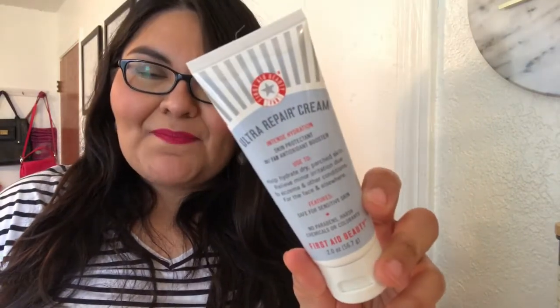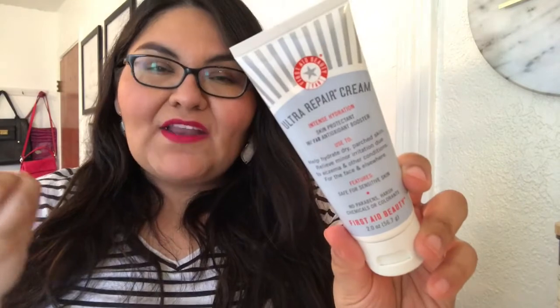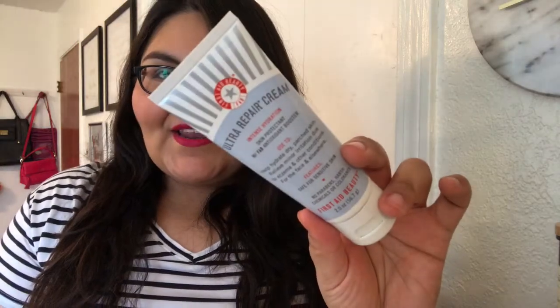Last on skincare, I got the Ultra Repair Cream by First Aid Beauty. I always pick this up because even though I have oily skin, I also tend to have dry patches sometimes. This really repairs my skin and makes it feel extra hydrated. It just helps hydrate dry skin, so this is always a repurchase for me.